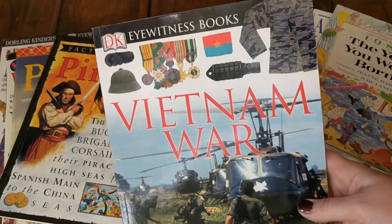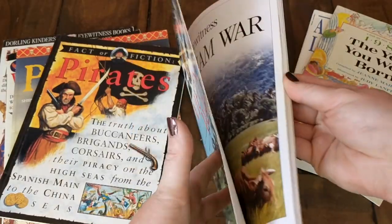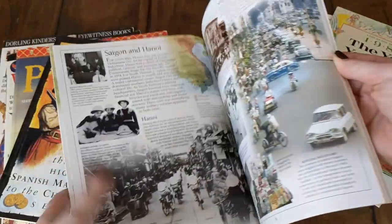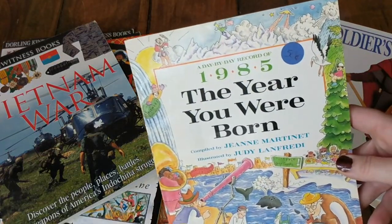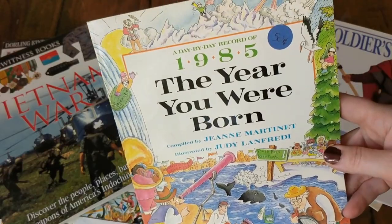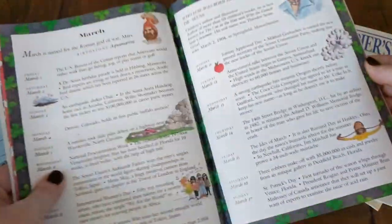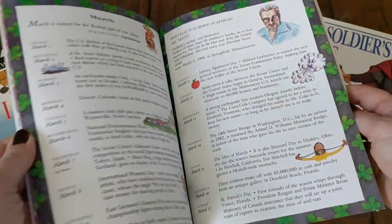The next one is another DK Eyewitness book about the Vietnam War — again, one I probably wouldn't show my younger children, but it's full of facts and information. Then this is a fun book I picked up to give to my sister called The Year That You Were Born, 1985. I thought I could maybe throw it in her Christmas stocking — just lots of facts all about the year she was born.